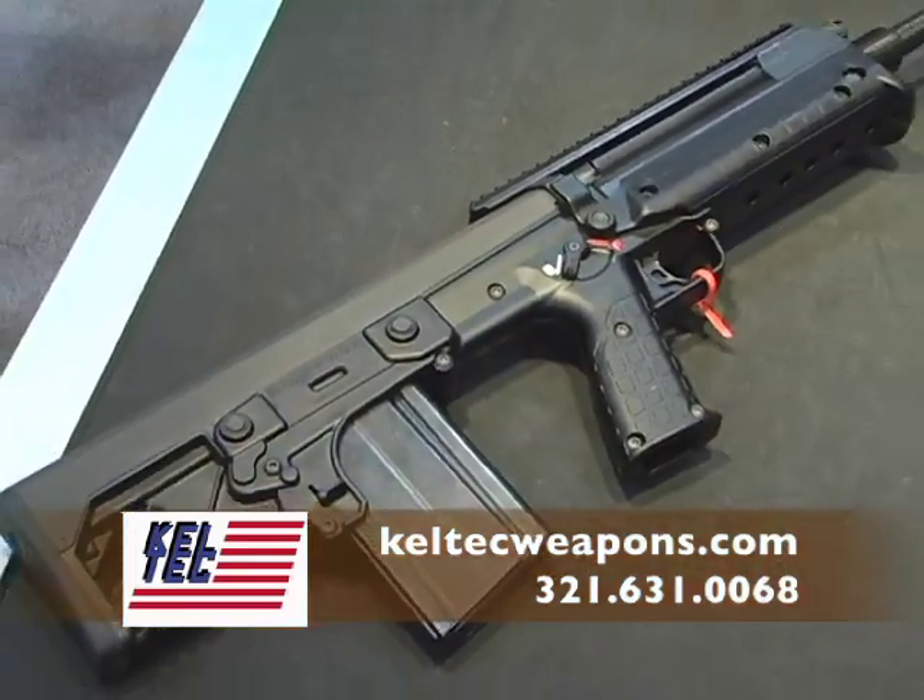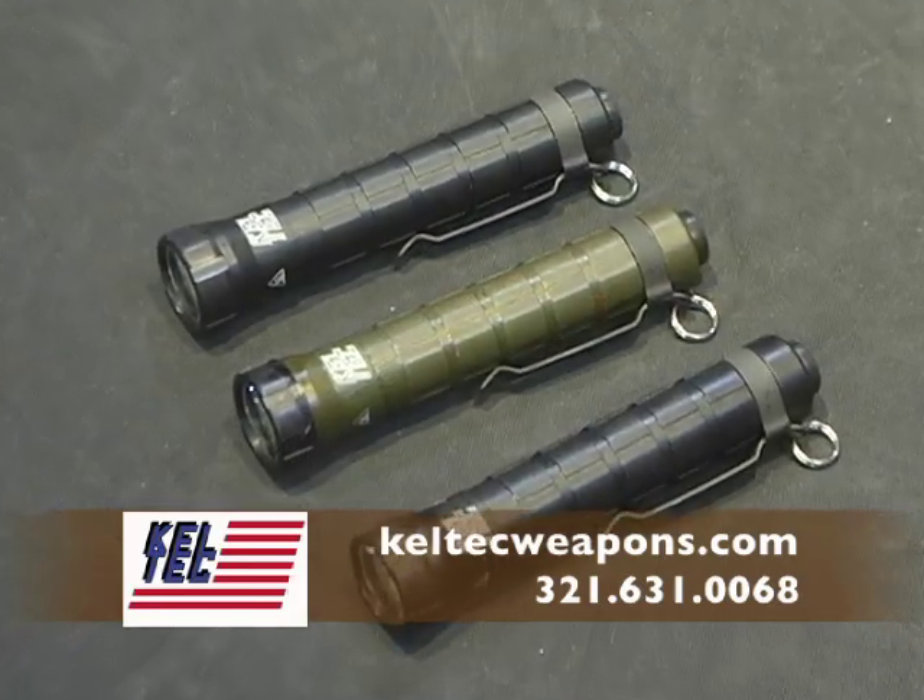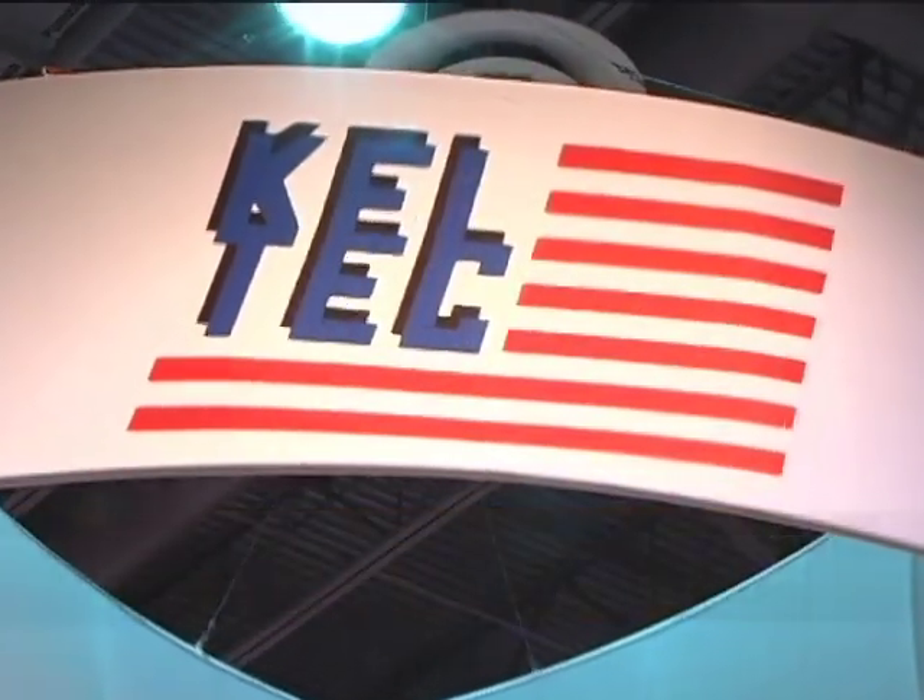Kel-Tec continues to revolutionize the firearm industry. And with this year's introductions, they're going to change the world of flashlights as well.